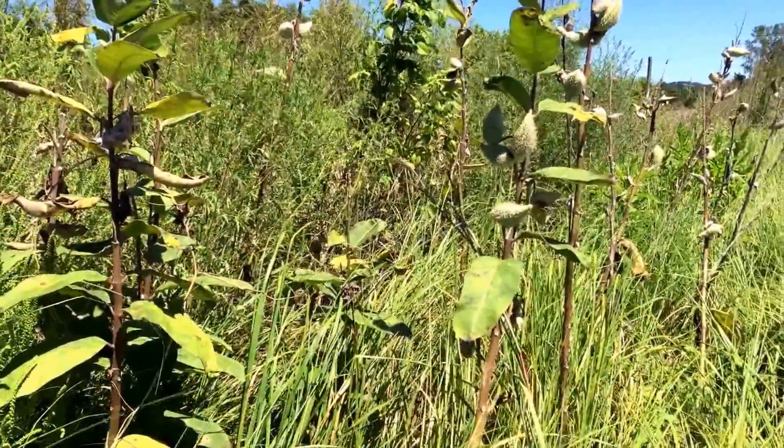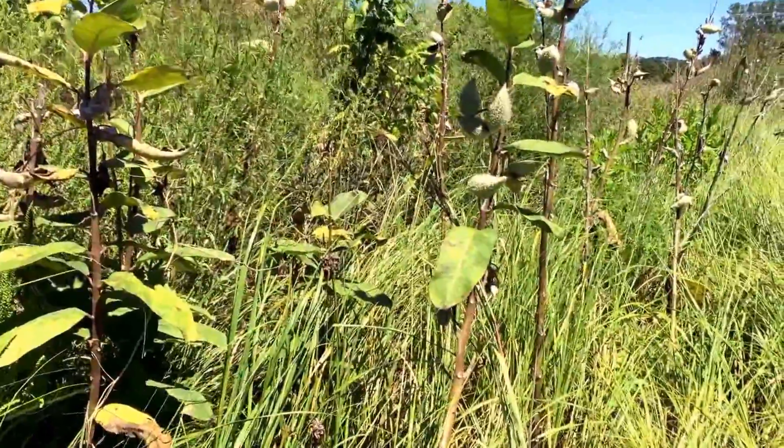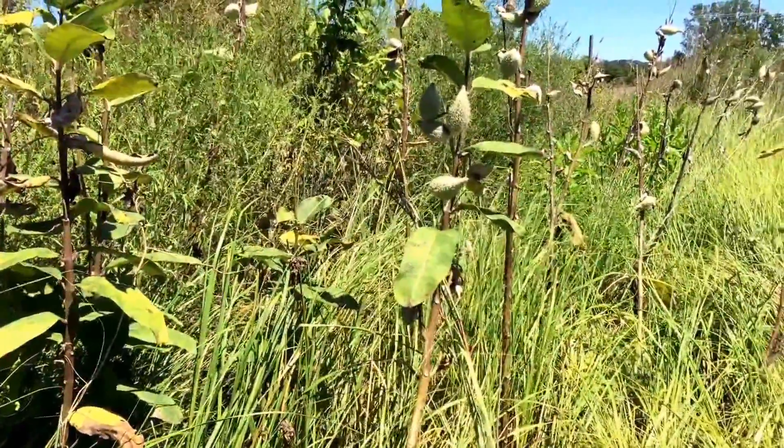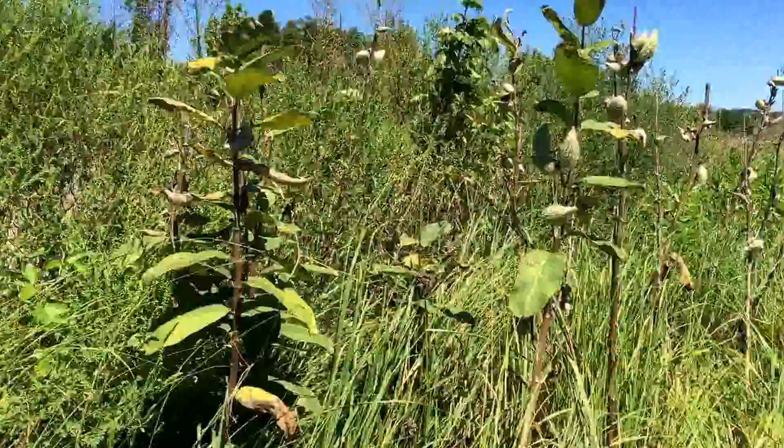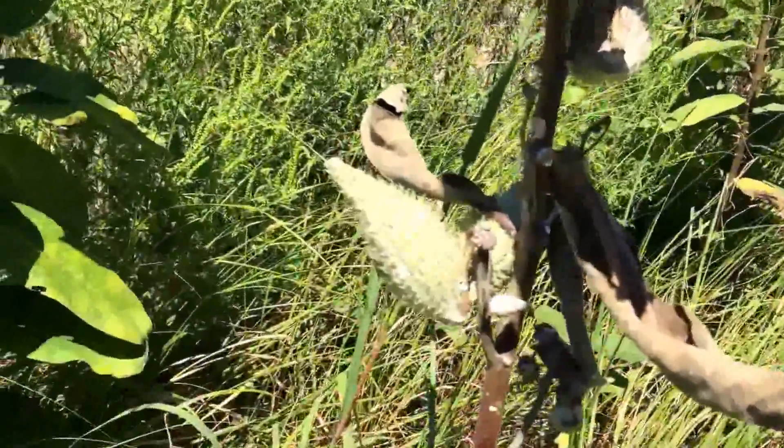So that's the milkweed — its characteristic seed pod here — and it just grows all along these roads. Anyway, thanks for your views, your comments, and support. We just wanted to show you the milkweed today. We'll catch you guys on the next one — have fun out there!